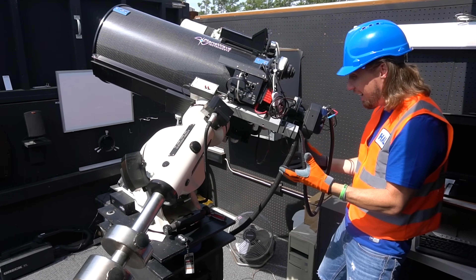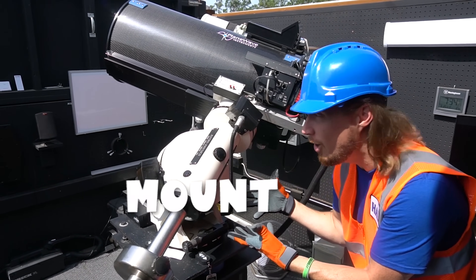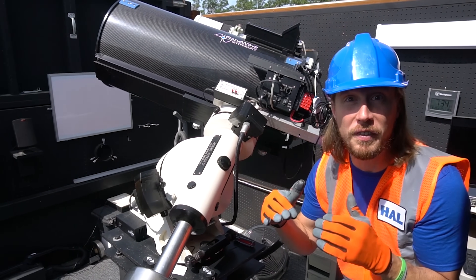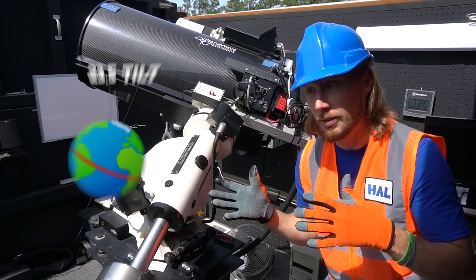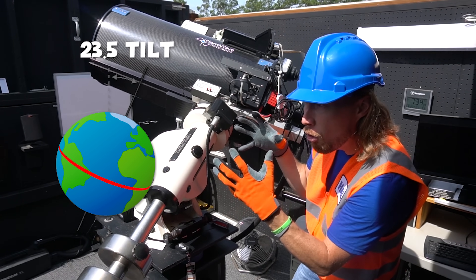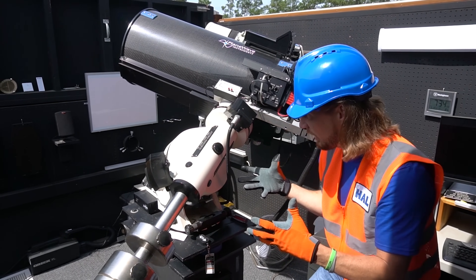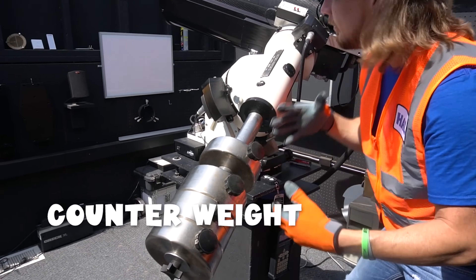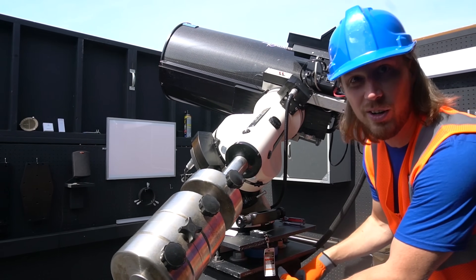All this cool stuff gets to sit right here on this cool thing called the mount. It lines up perfectly with the Earth's axis — it's at a 23-degree tilt. That's because our Earth is slowly moving around, and that way when we take our pictures everything's level. And it's all connected to this thing called the counterweight, which keeps it level and moves left and right.